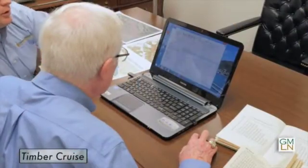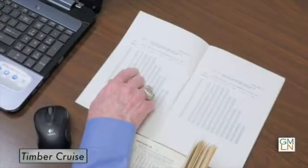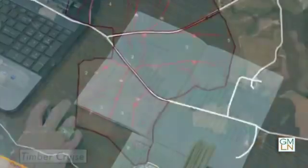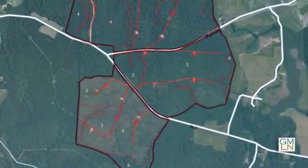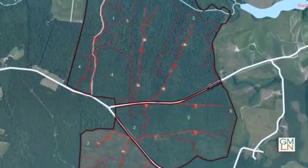You take plots and measure the height and the diameter, then you go to the tables under a particular log rule. There are different log rules for different areas of the country that are used to determine the board footage of a particular tree.